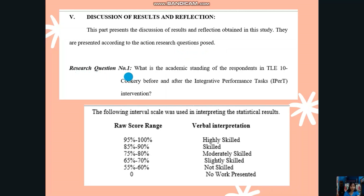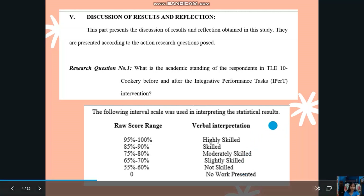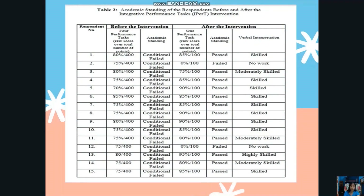Research Question Number 1: What is the academic standing of the respondents in TLE 10? The following interval scale was used in interpreting the statistical results, ranging from highly skilled down to no work. This is Table 2, entitled: The Academic Standing of the Respondents Before and After the Integrative Performance Task or IPERT Intervention.